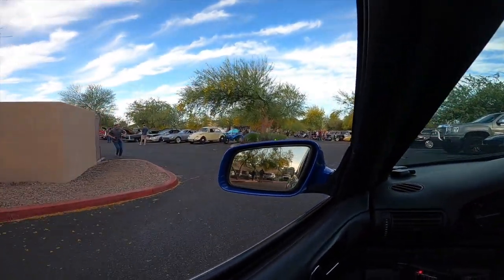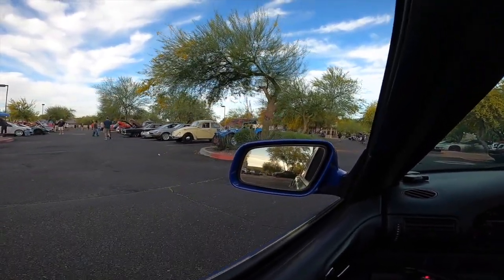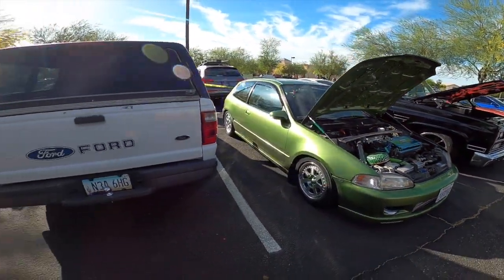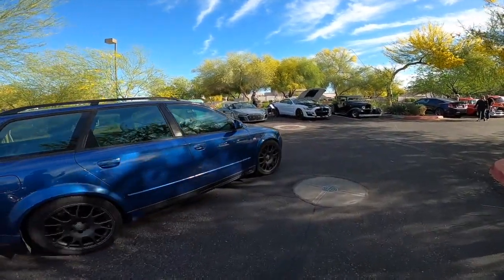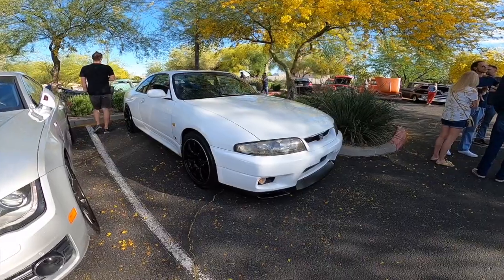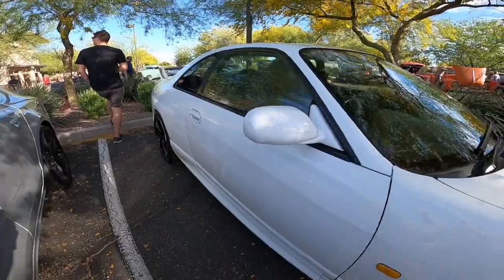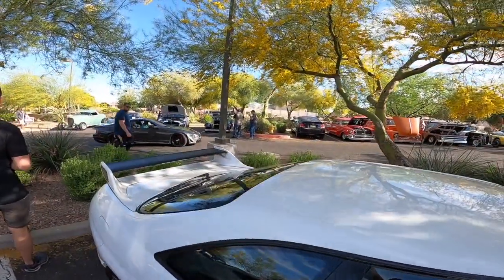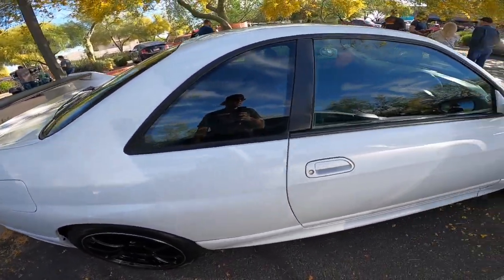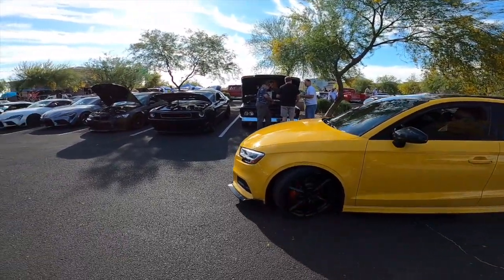There are some cool cars here already. Let's see what we got here — Civic. Drive around at 7:30, 6th Street. Looks good, man.